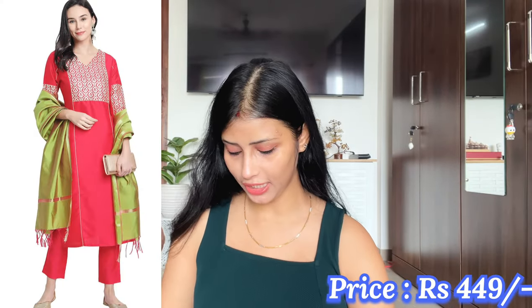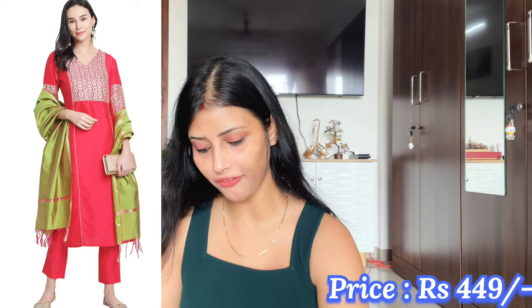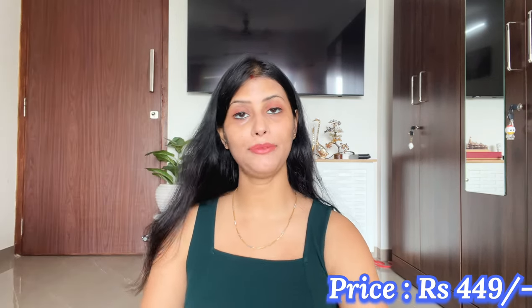Now let's go to the next Kota set which I have picked. This one came with very good packaging and the delivery time was very fast. The best thing about Amazon is that if you have any problem with size, easy return and exchange is available — so it is very trustworthy and there is no problem at all.